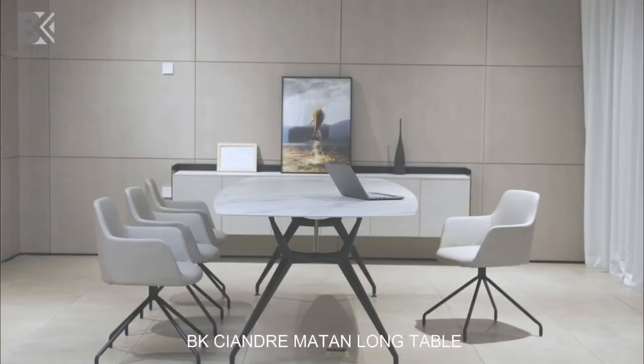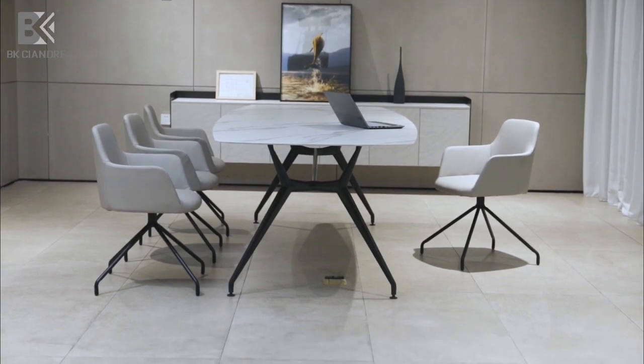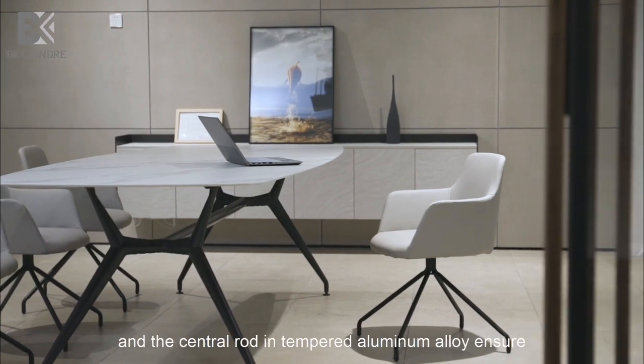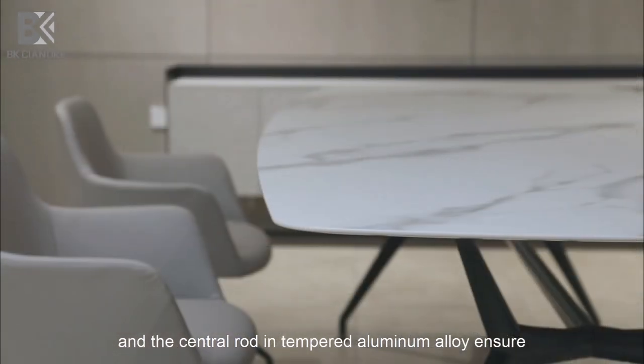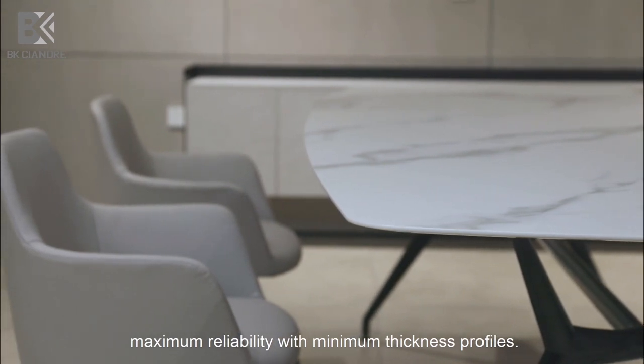The BK Tso Andromattan long table can be used as a dining table or conference table. The modular structure in high-pressure die-cast aluminium and the central rod in tempered aluminum alloy ensure maximum reliability with minimum thickness profiles.